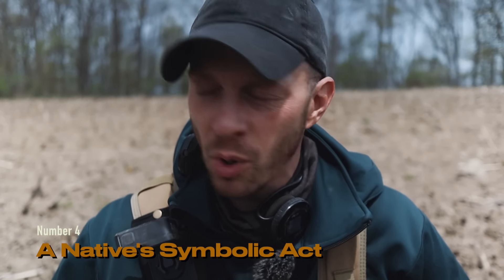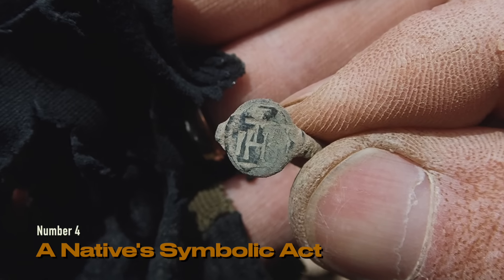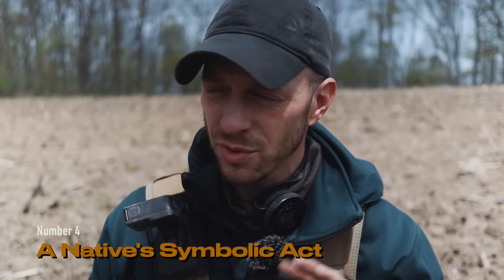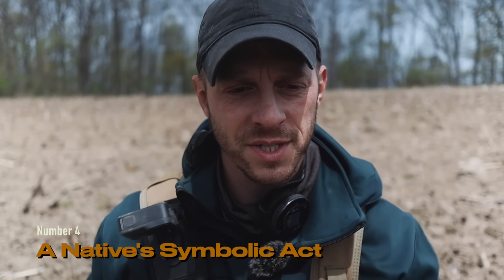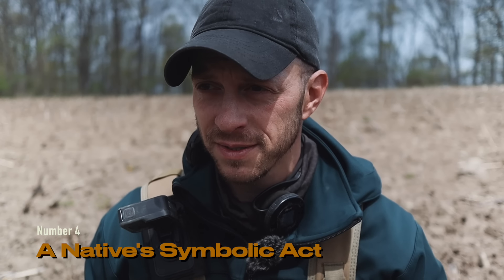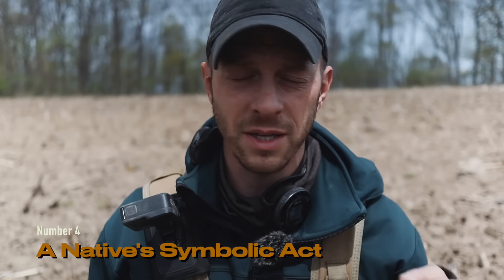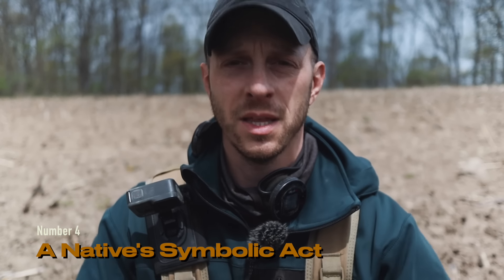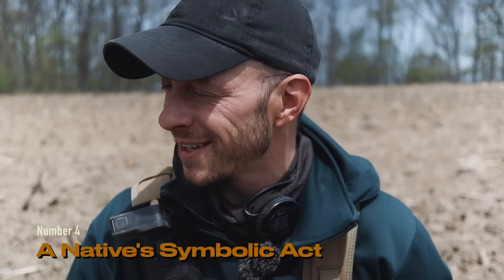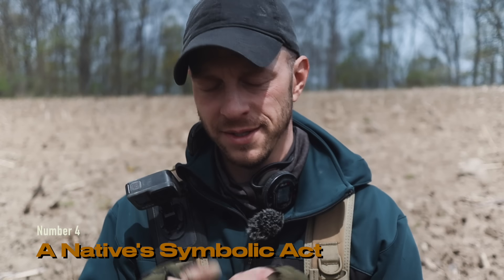Number four. Every time I've come out, at least one of these has been found. Check that out — this is a brass ring that was given to the natives in the early 1600s by the Jesuits in an attempt to convert them to Christianity. They would have used this during the Lord's Prayer. Every single Jesuit ring found here is busted, and we're assuming it was somewhat of a rejection of Christianity — they busted them and tossed them. It's an interesting and sad part of the history here. What an amazing find — this is number two that I've personally found.